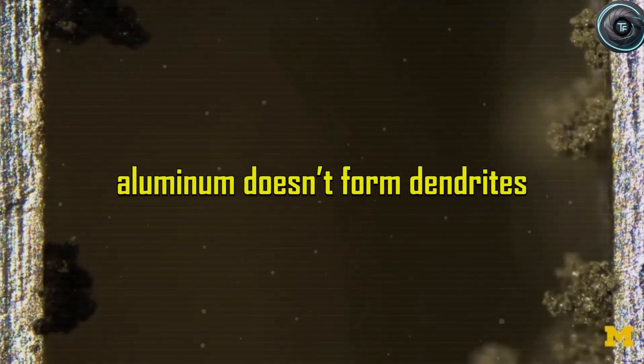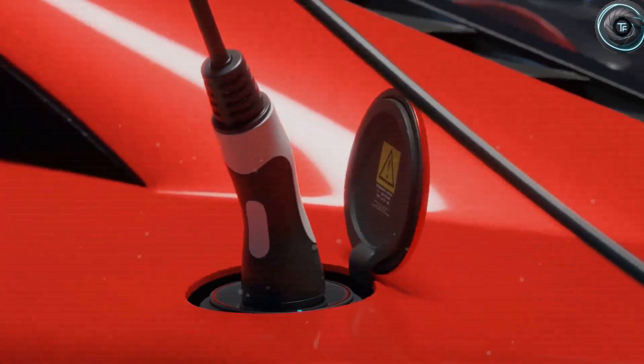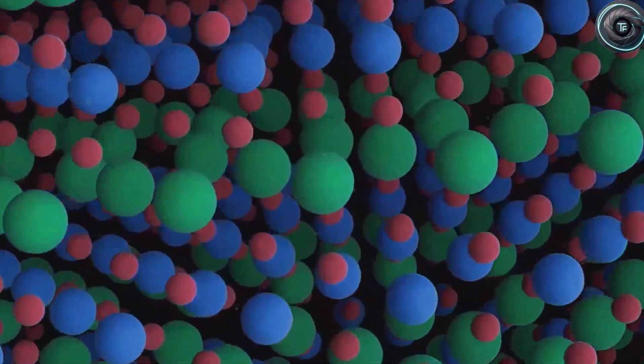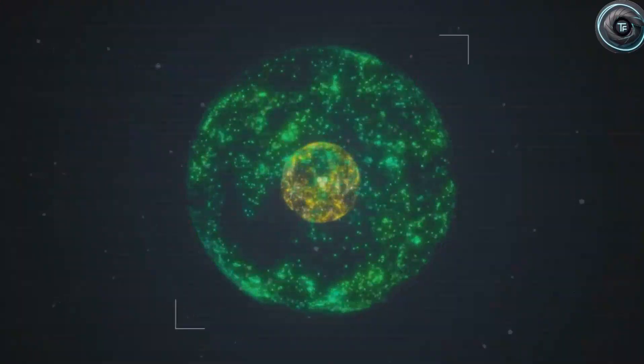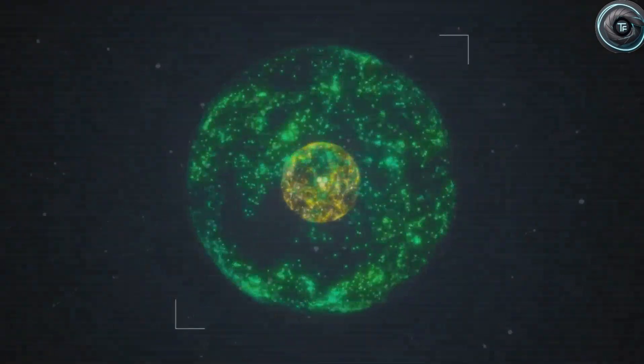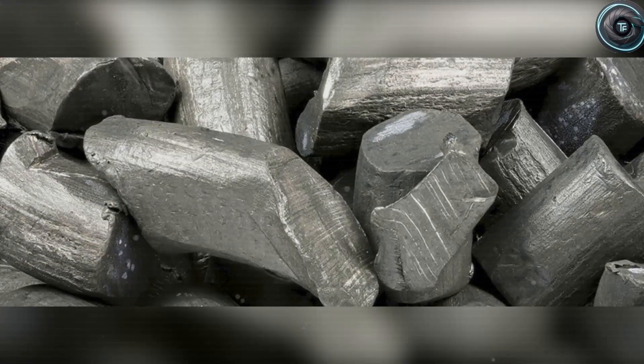Now let's talk longevity. Lithium cells degrade over time — dendrites, tiny metallic spikes, grow inside, eventually shorting the cell and killing its capacity. Aluminum doesn't do that. No dendrites. No internal scarring. In early tests, aluminum-ion batteries survived more than 10,000 charge cycles while still retaining over 90% of their capacity. To put that into perspective, a typical lithium pack lasts about 1,500 to 2,000 cycles. You could drive a Tesla with aluminum batteries for two decades and still have a battery that feels almost new.